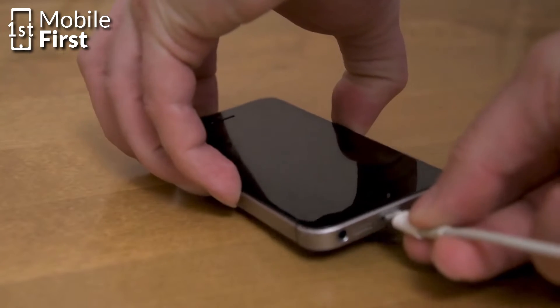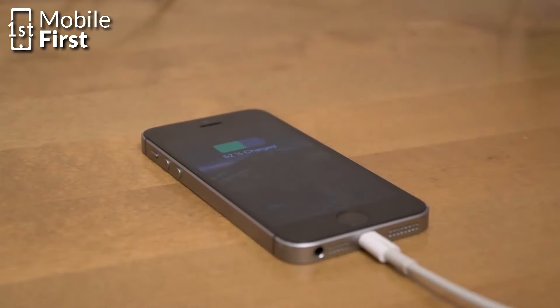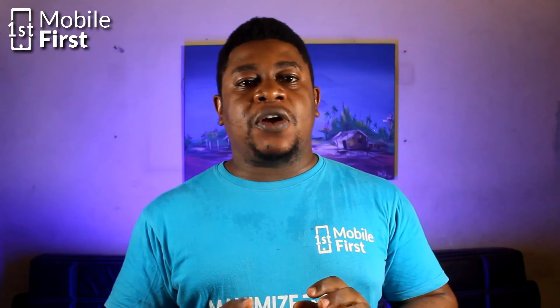With a graphene-powered phone, you could have peace of mind knowing that your device can last for days without needing a recharge. One reason why this breakthrough has not happened yet is because graphene is still relatively new and it is expensive to produce at a large scale.